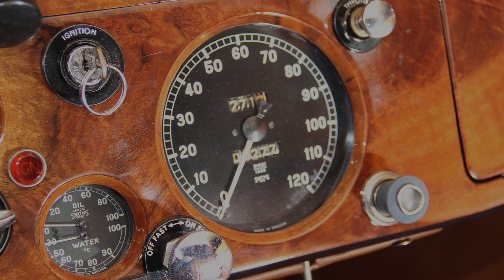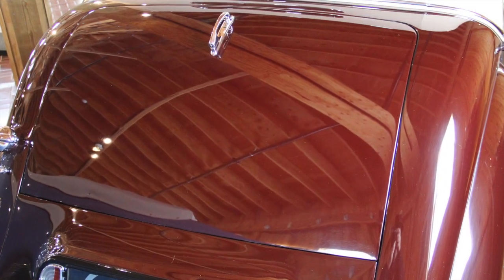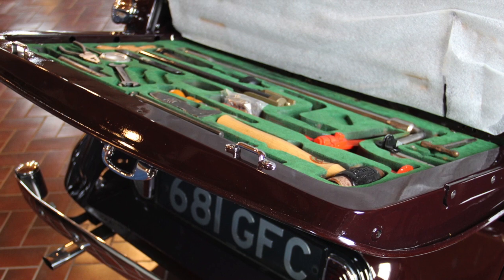The interior is complemented by burled wood accents and plush leather upholstery, giving this agile sports car a touch of elegance. What we in America call the trunk, known in England as the boot, offers space for luggage, the spare tire and wheel, and a complete service tool kit neatly concealed in the lid.